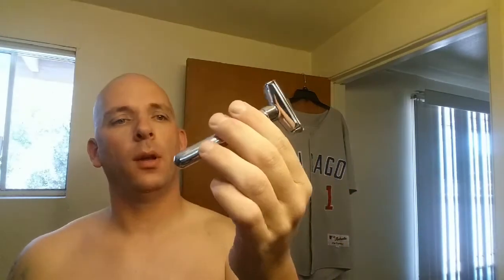The razor — the Merkur Future. I had it on a setting 2, and then on my against-the-grain pass I went to a 1. This is a really nice shave — could have touched up a little bit, but fantastic.